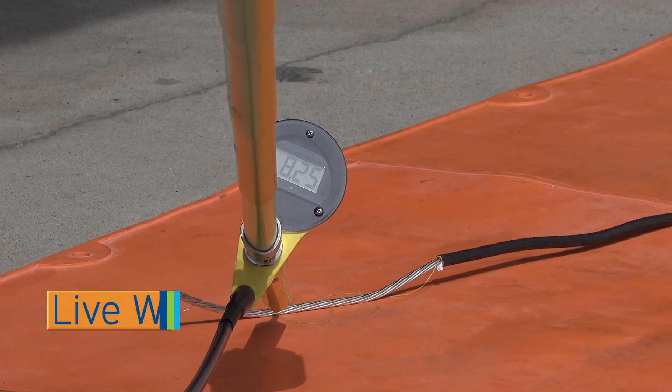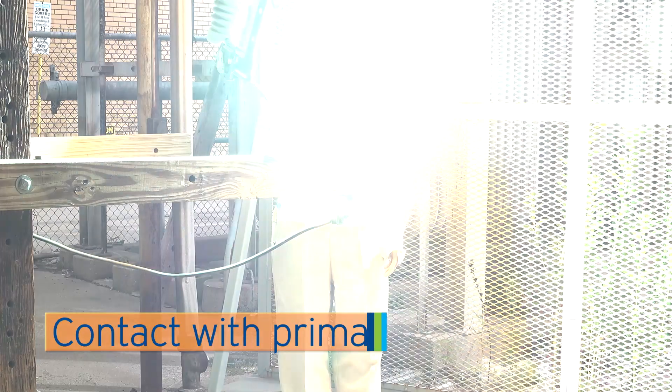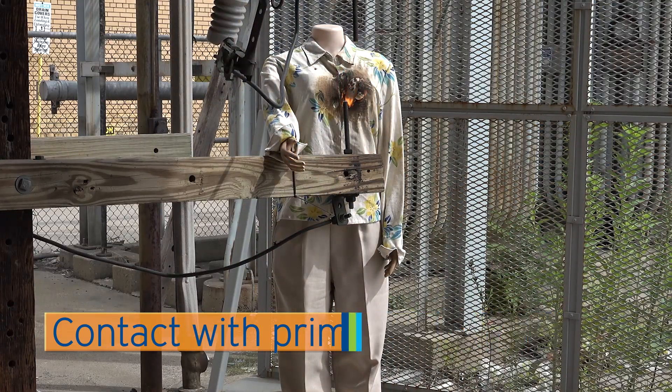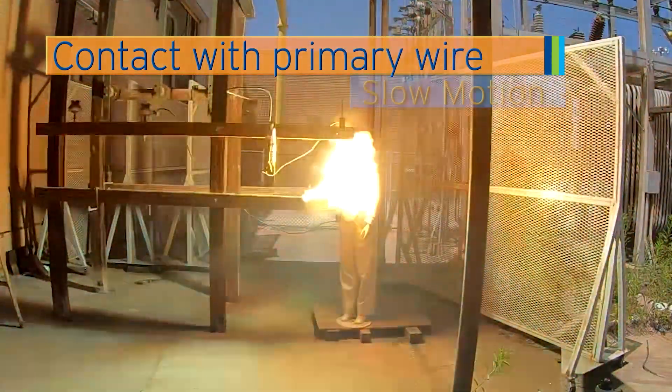Number one thing folks can do: always stay away at least 20 feet. The first demonstration that we saw, we created an arc flash near a mannequin with clothes to show the overall power and energy inside of that arc flash. It ended up igniting the clothes on that mannequin.